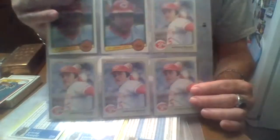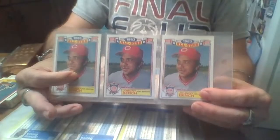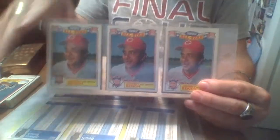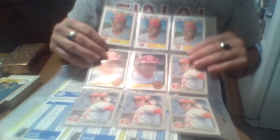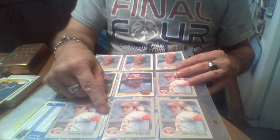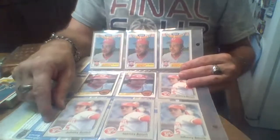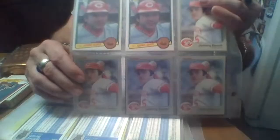These are '83 all-star glossies. '83 Donruss, '83 Fleer — the worst set. There's the glossies — they're worth a little bit more because to get these you had to send off for them or you had to get one of those rack packs with those in there. And then the '83 Donruss, and then these '83 Fleer — I probably got those for like less than .0002 cents each. If you bought them at a shop they'd probably want a dollar a piece for them.